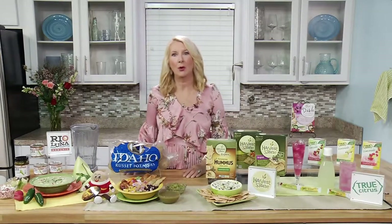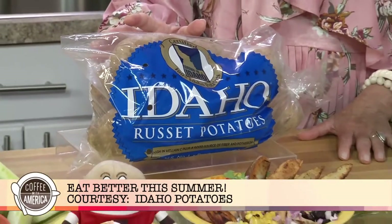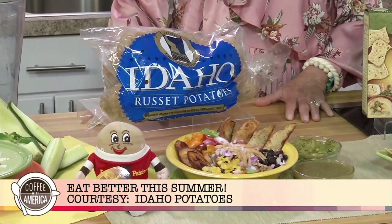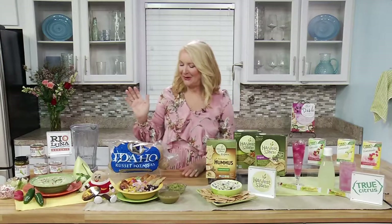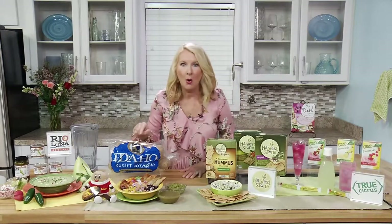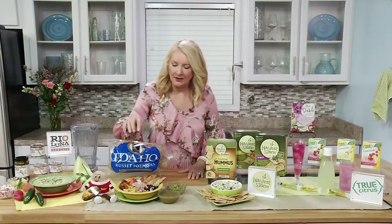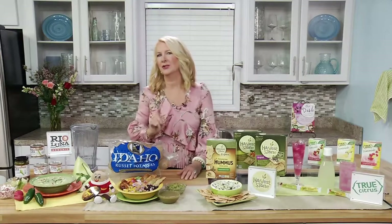One of my favorite things as a dietitian is to remind people that some of the foods they already love happen to be healthy — like the Idaho potato. Only 110 calories for a medium potato, no fat, no sodium, no cholesterol, and naturally gluten-free. You may not know that potatoes are a great source of vitamin C and potassium — in fact, more potassium than a banana. When you go to the store, look for the seal that says 'Grown in Idaho.' Then go home and get creative, like this Idaho potato Latin Power Bowl with pulled pork, black beans, and salsa.